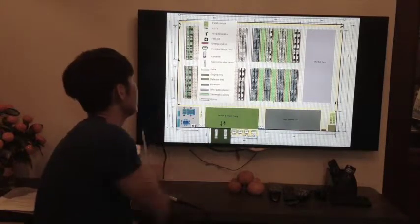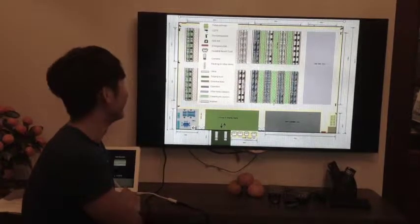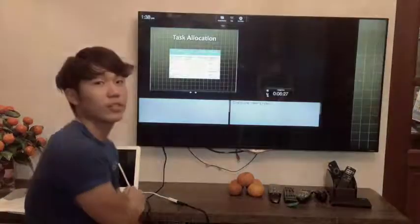This is the legend for the warehouse layout. This slide covers the task allocation and overview of our project. That's all for the information. Thank you.